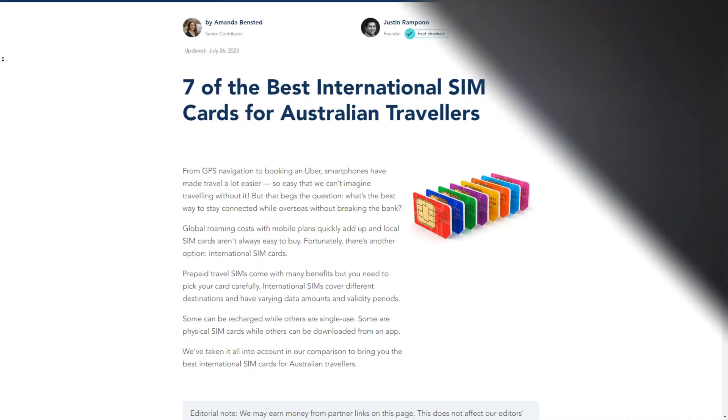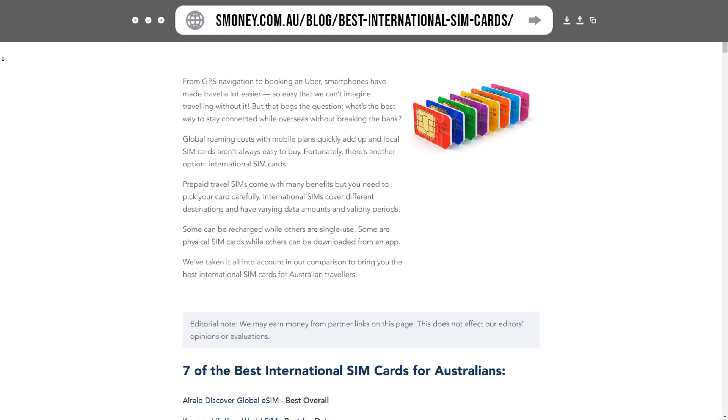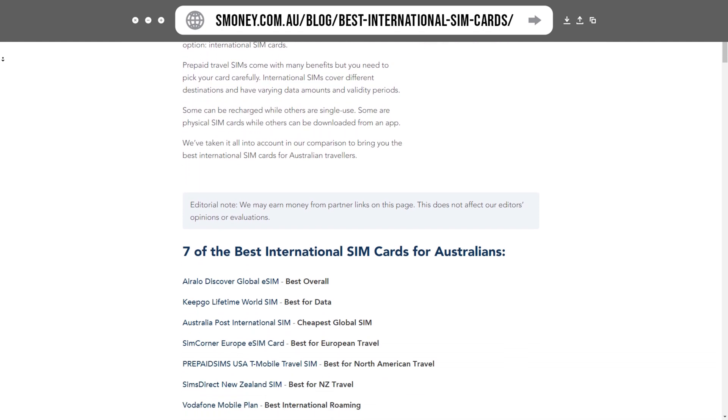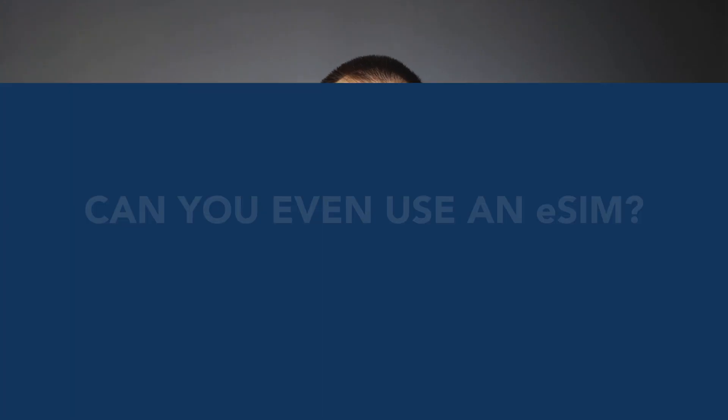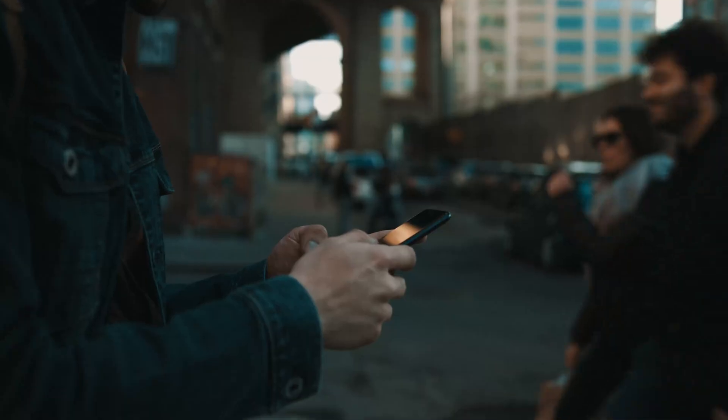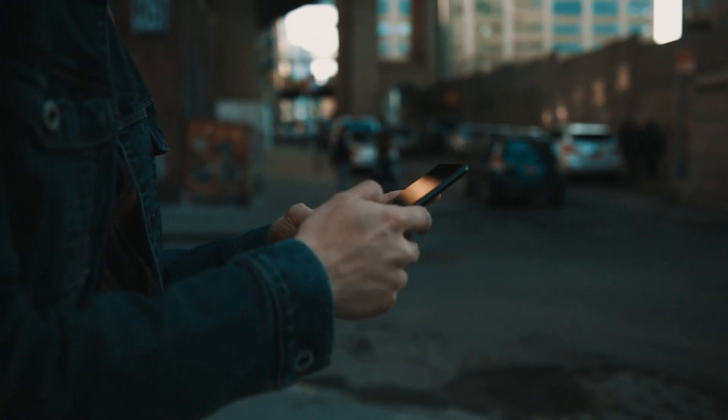If you want to see a comprehensive list of eSIMs and some of the options we recommend at S-Money, we've dropped a link below which breaks down some of the different suppliers and third-party aggregators that you can reach out to just before you take your next trip. But remember, there is one catch: you need to make sure you have the right technology on your phone in order to actually use the eSIM.